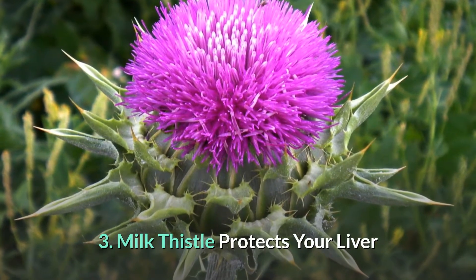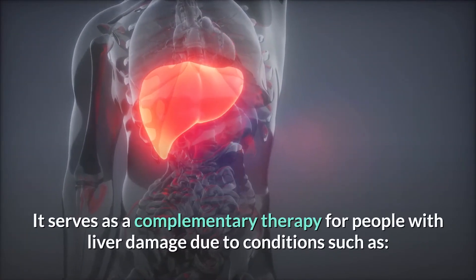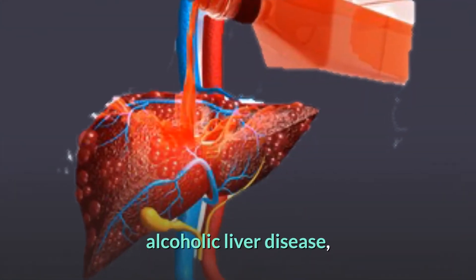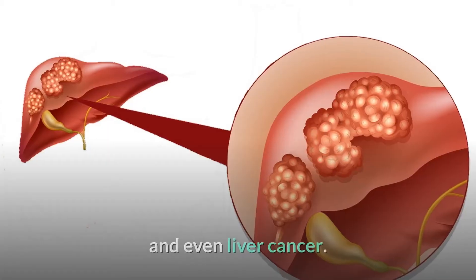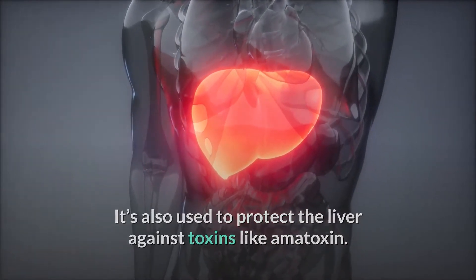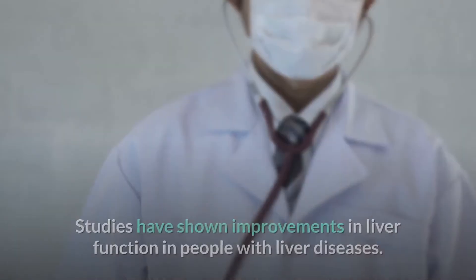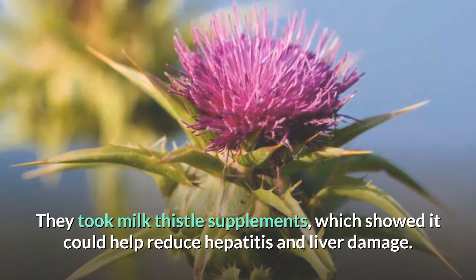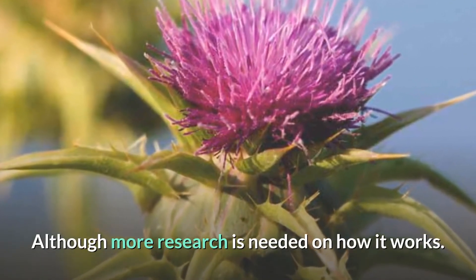Benefit 3: Milk thistle protects your liver. It is often promoted for its liver-protecting effects and serves as a complementary therapy for people with liver damage due to conditions such as alcoholic liver disease, non-alcoholic fatty liver disease, hepatitis, and even liver cancer. It is also used to protect the liver against toxins like amatoxin, a deadly poison produced by the death cap mushroom. Studies have shown improvements in liver function in people with liver diseases who took milk thistle supplements, indicating it could help reduce hepatitis and liver damage.